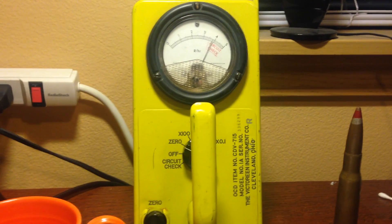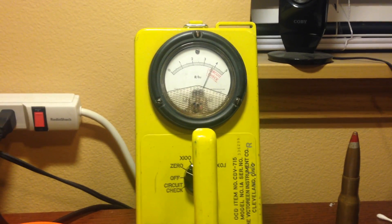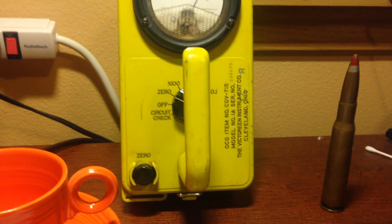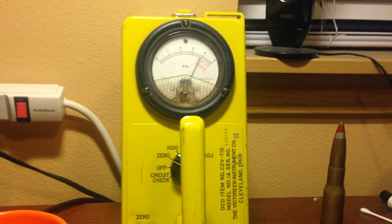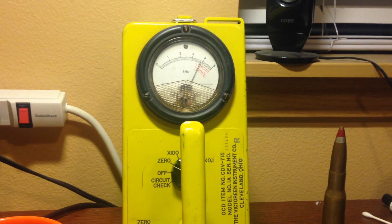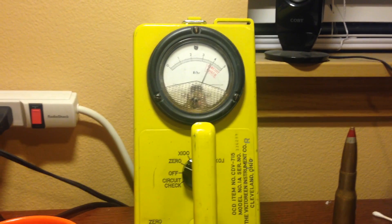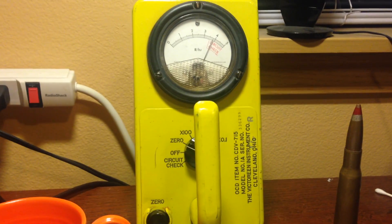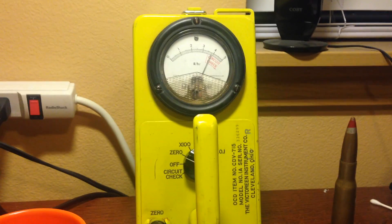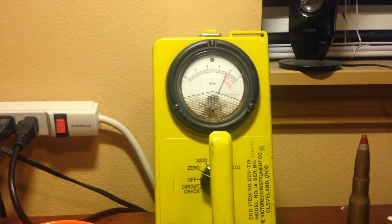You can enter a radiation field instantaneously and it will tell you how much radiation you'll be exposed to per amount of time. I have the needle set using the zero function to 3.8 roentgens per hour. So if you stood in a radiation field that was 3.8 roentgens per hour, after one hour your total accumulated dose is 3.8 roentgens. That way you can measure that field instantly, move on, check somewhere else, and you don't have to sit there for an hour with a dosimeter.